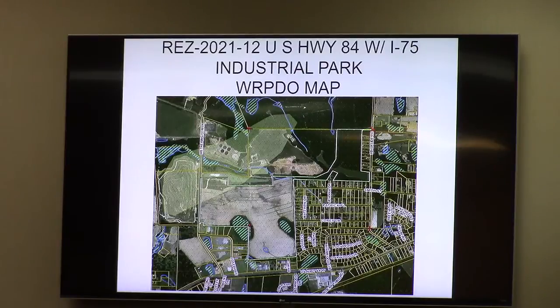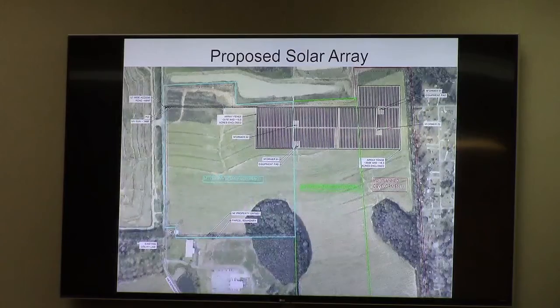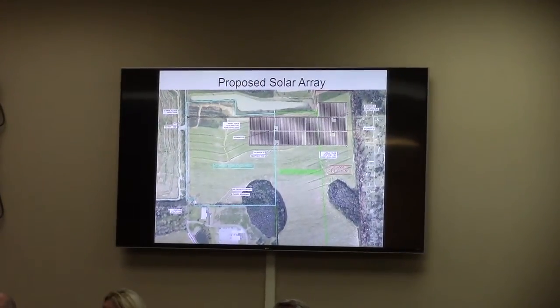Staff has reviewed this request and concluded that a solar panel array, as proposed from the original crew site plan, is not allowed for the PD zoning district. PD is intended for projects that include interrelated residential, commercial, and office uses under a unified development plan. A solar panel array is not consistent with this intent. The current site plan approved in 2010 is binding on all future use and development, and any change to it requires a new fully compliant site plan, which staff has not been presented with.